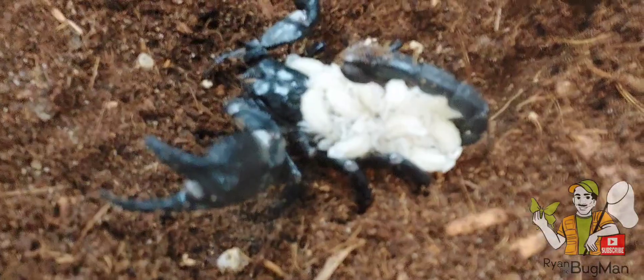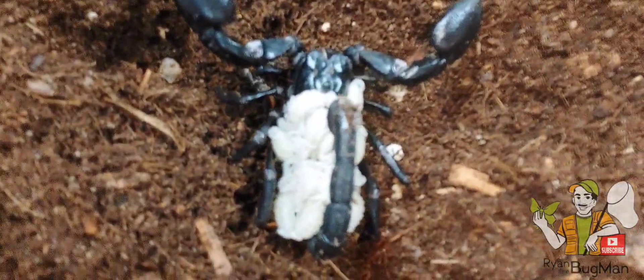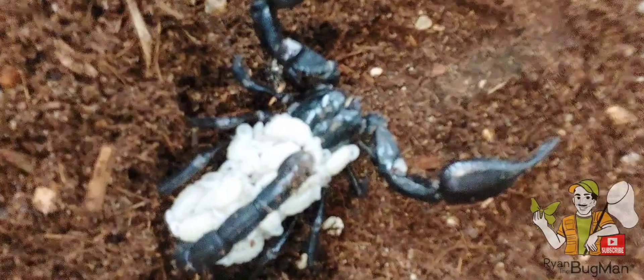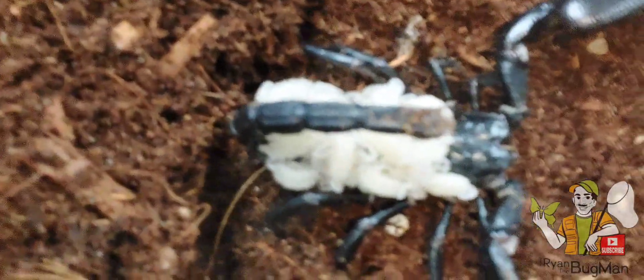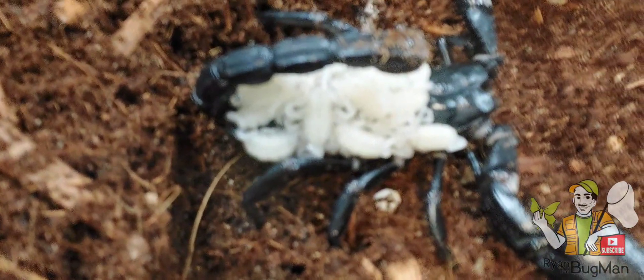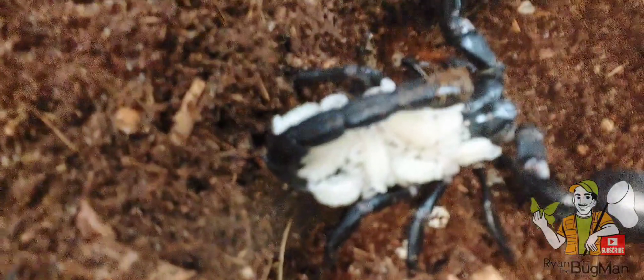Those babies will darken up over time. Again, they're going to hang with mom for a couple of weeks. And here's the real trick — she will occasionally take one or two of those babies and eat them. That may sound really horrible, but nature is nature. Nature's kind of cruel sometimes and we can't always get nature to do what we think it should do.